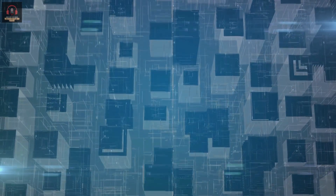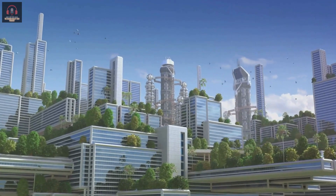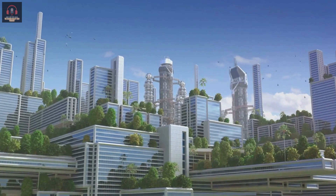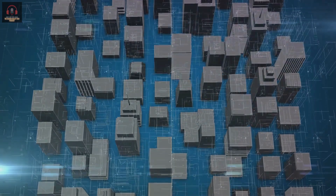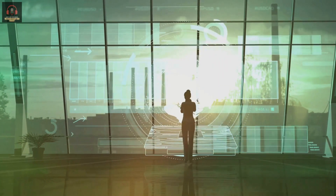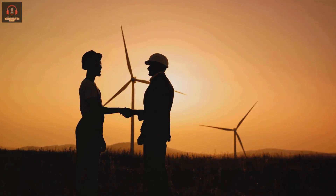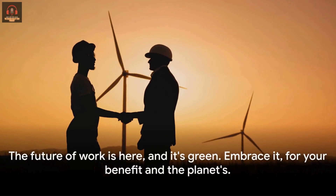Think about how you work and live. The buildings we inhabit can be more than just structures — they can be intelligent, adapting to our needs while minimizing environmental impact. With the power of AI and sustainable tech, we could transform our homes and offices into green buildings, contributing to a net-zero future. These choices can lead to cost savings and improved efficiency — it's a win-win for both you and the planet. The future of work is here, and it's green. Embrace it for your benefit and the planet's.